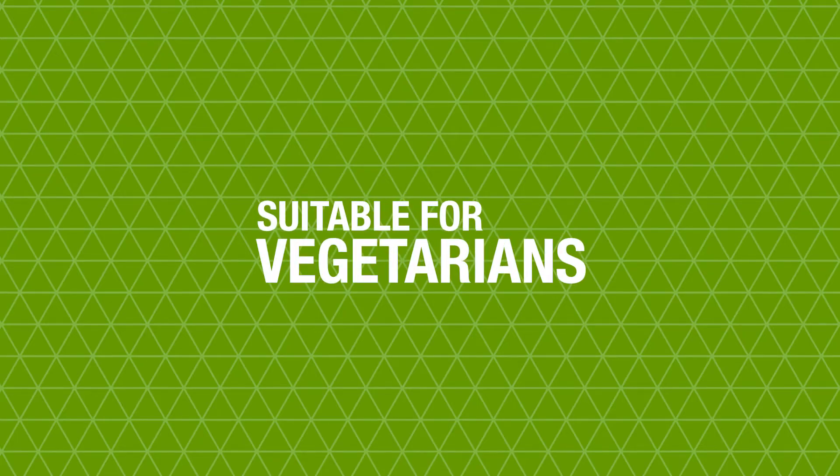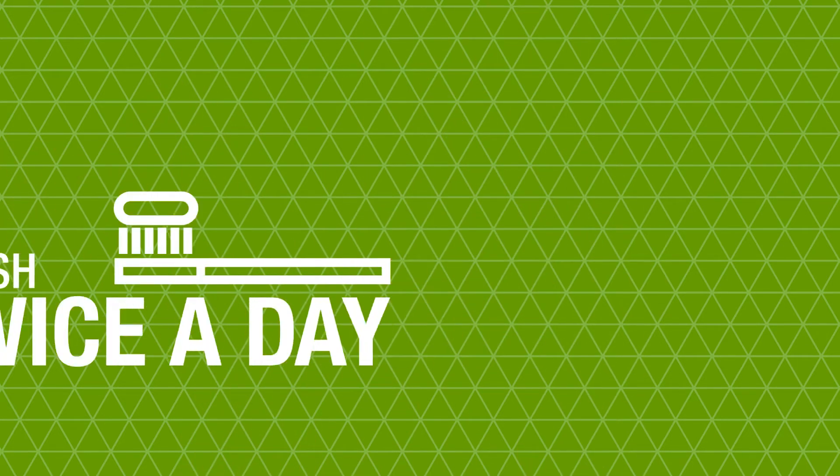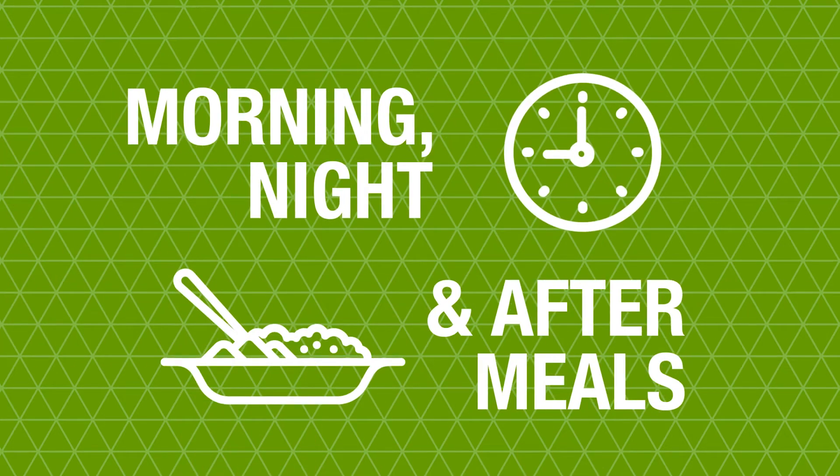Forever Bright Tooth Gel is suitable for vegetarians and each tube contains 130 grams of gel. You only need a tiny amount on your toothbrush but you should ensure you brush at least twice a day. I recommend morning, night and after meals.